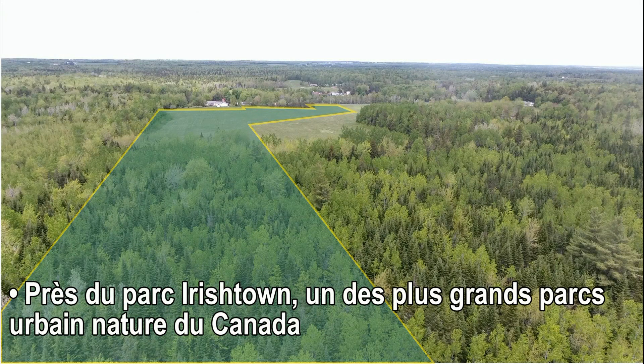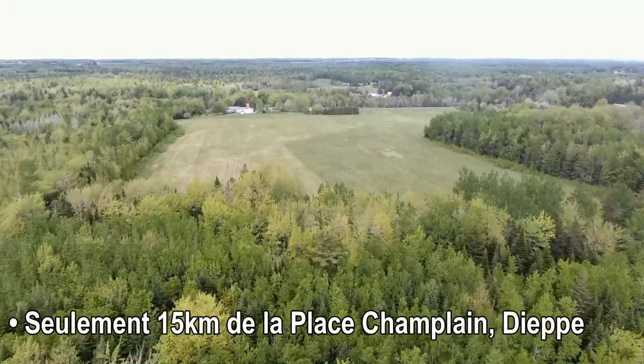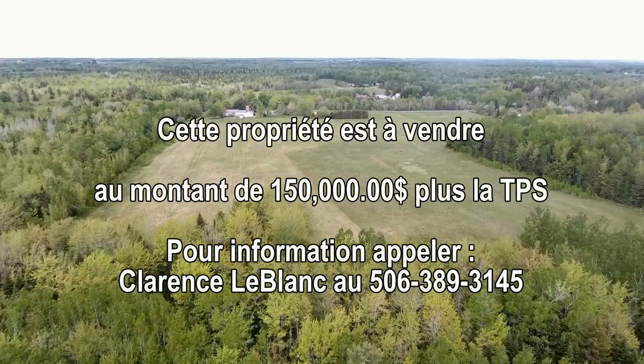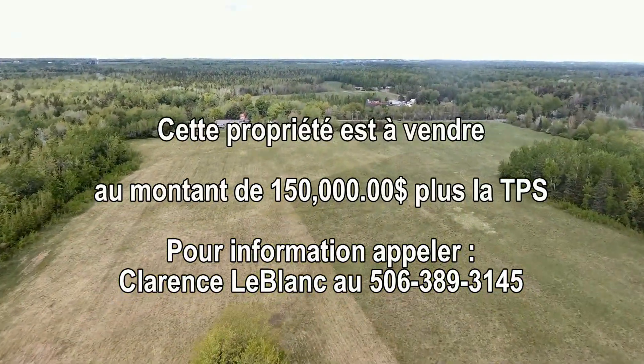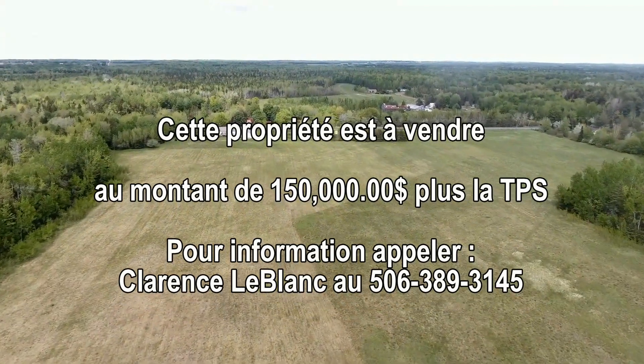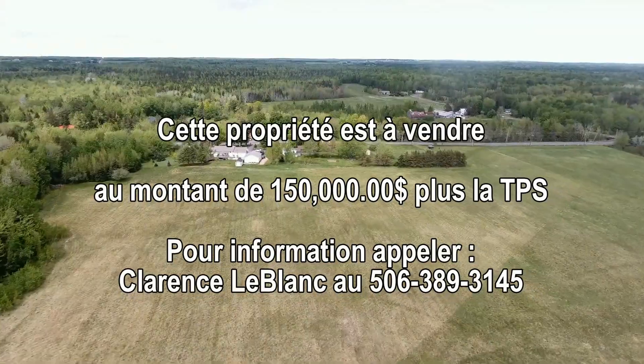Près du parc Irish Town, un des plus grands parcs urbains nature du Canada. Seulement 15 kilomètres de la place Champlain. Cette propriété est à vendre au montant de 150 000 $ plus la TPS. Pour information, appelez Clarence Leblanc au 506-389-3145.